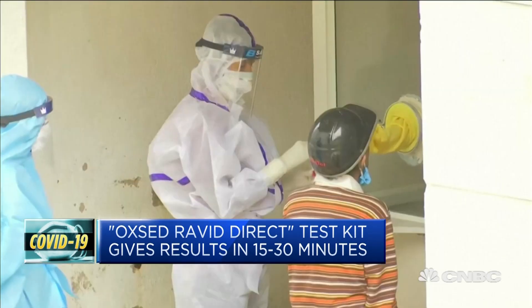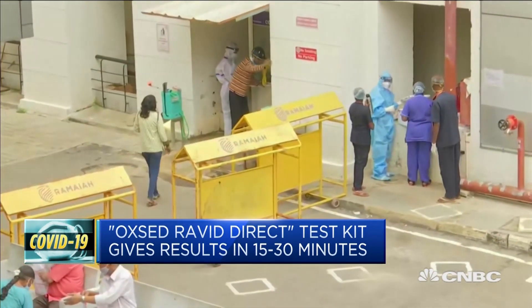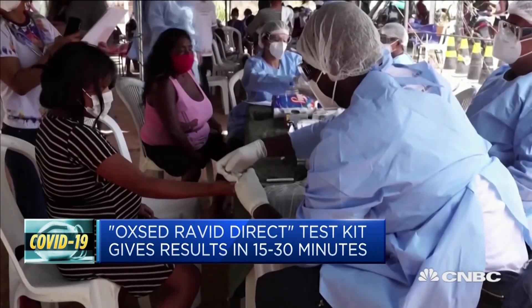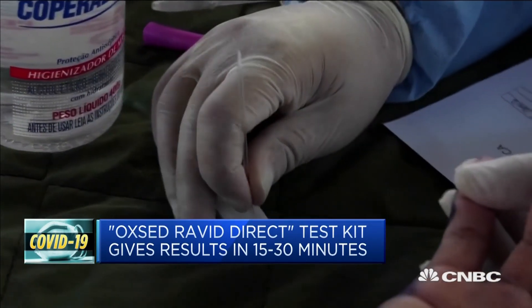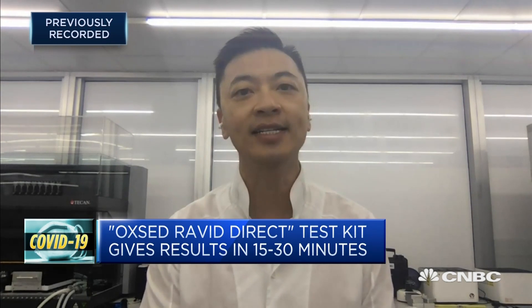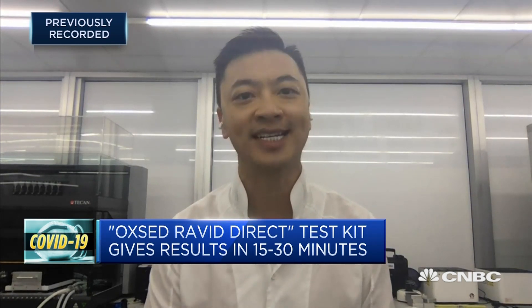For high-throughput settings, such as an airport setting, we can still operate with a laboratory, but the results are much faster. In terms of cost, the reagent or testing kits from Oxford will be roughly about $15 to $20 USD. Then you add in additional labor, manpower, and resources needed to operate the tests.